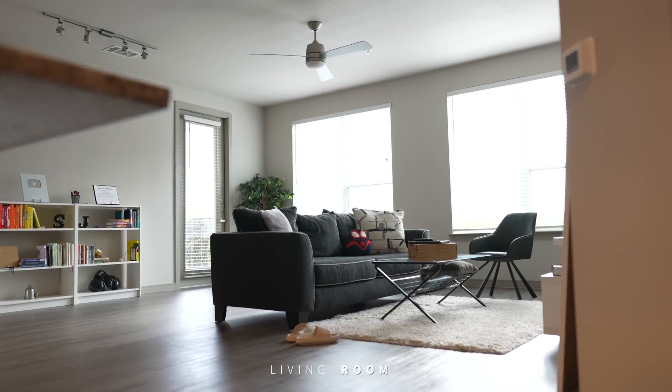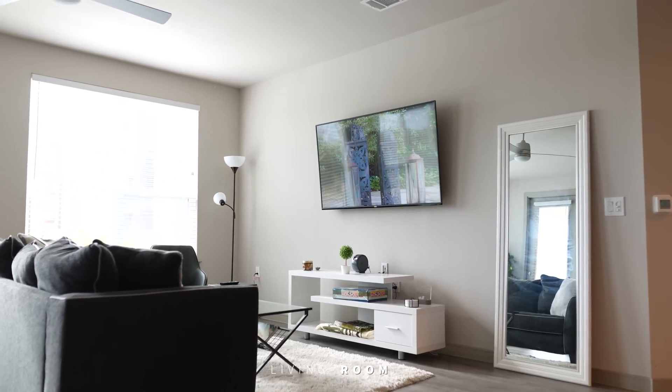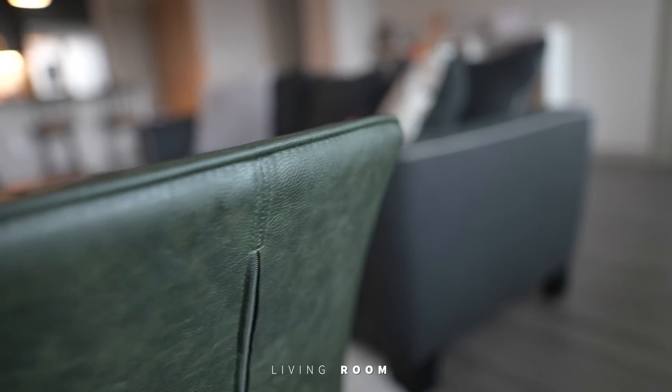This apartment features ceilings of 9 feet in height and we wanted to preserve the openness of this living room while still being able to have the dinner parties and get-togethers that we host for our friends and family. So color matching our furniture with the walls and floors and providing multiple seating areas did just that.